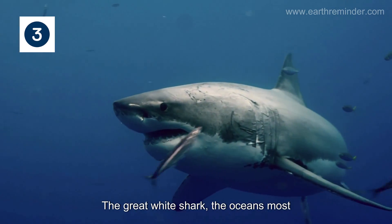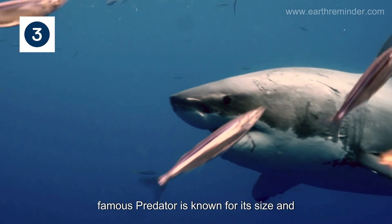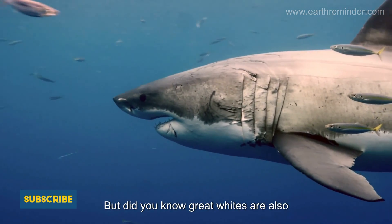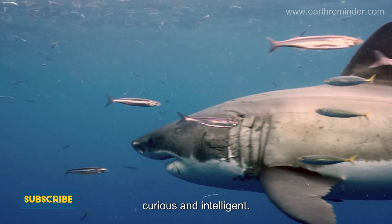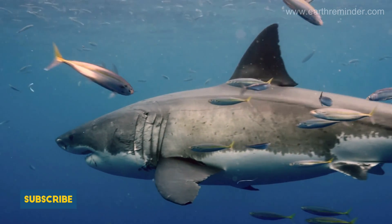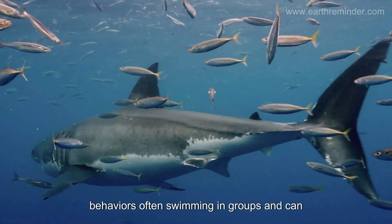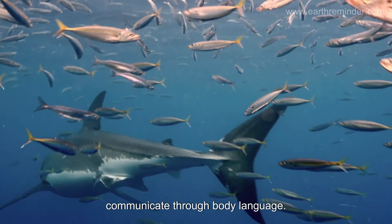The great white shark, the ocean's most famous predator, is known for its size and strength. But did you know great whites are also curious and intelligent? Recent studies have shown they have social behaviors, often swimming in groups, and can communicate through body language.